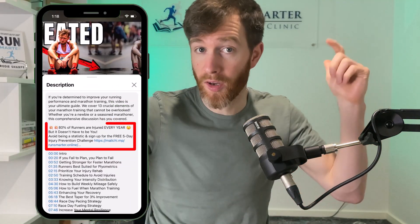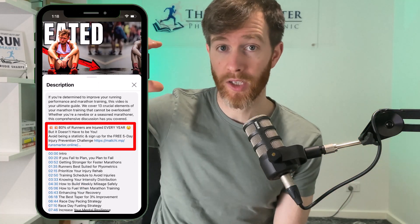By the way, if you want to learn more about reducing your risk of injury, I do have a free five-day injury prevention challenge, which is in the video description and also pinned at the top of the comment section.